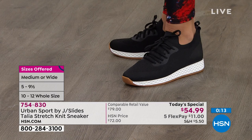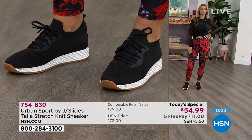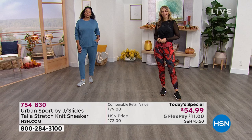Item number 754-830, go to HSN.com. If you're new to HSN, put that in the search bar, add this to your cart, and check out now. Only pay $11 to get this home. You can pay the $54.99 up front if you want, but if you want to stretch your dollar, your first payment is $11 and you pay that over five months — four more payments — and that way you can get a couple of sneakers.